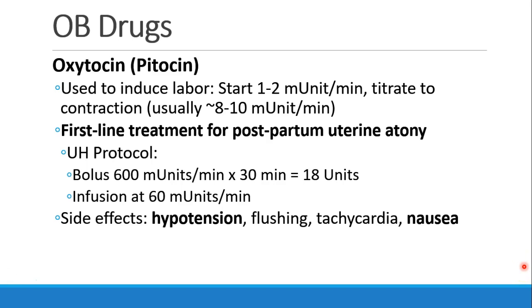Oxytocin, or Pitocin, has many uses. It can be used to induce labor, usually starting at a rate of one to two milliunits per minute, and titrating to contractions. Oxytocin is also the first-line treatment for postpartum uterine atony. The uterus has to contract and become firm after delivery in order to stop bleeding. At our institution, we dose the Pitocin with a bolus and then an infusion.